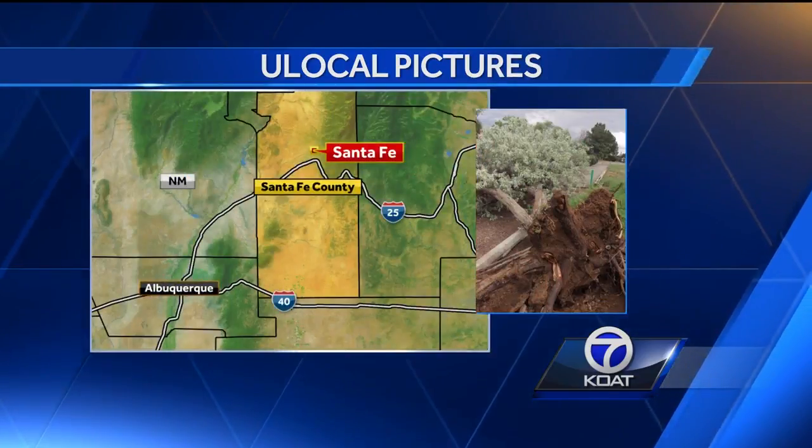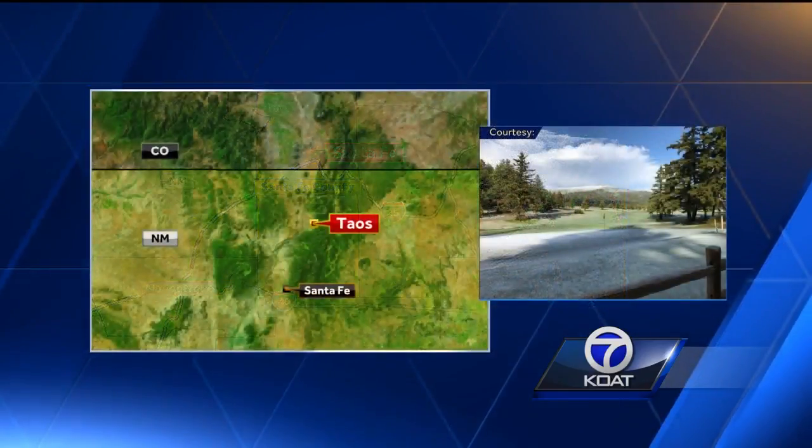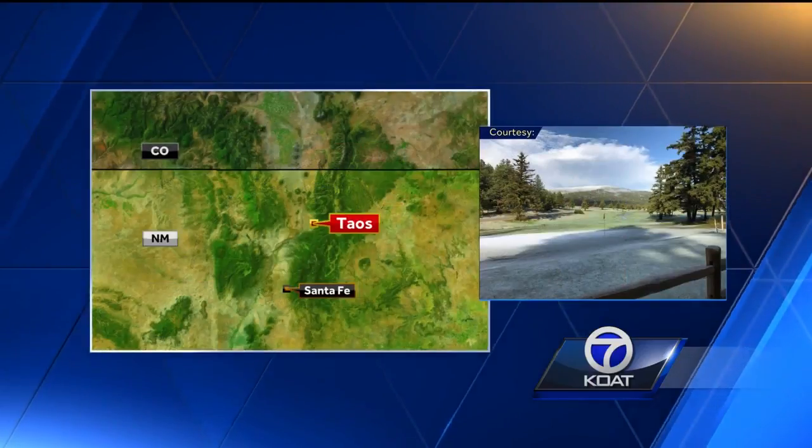In Santa Fe, strong wind reports of a possible twist to rip this tree out of the ground. And not many golfers on this hail-covered course in Taos — must have been too far for Todd Kurtz to drive.